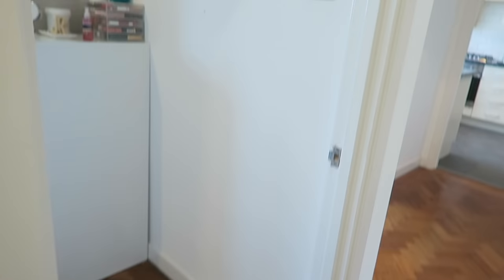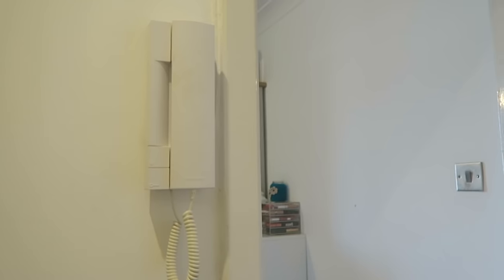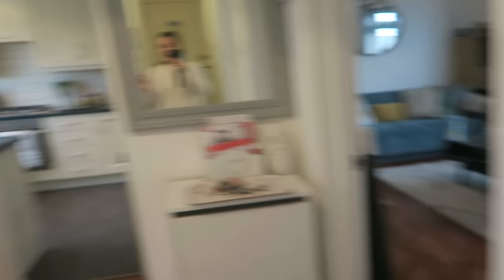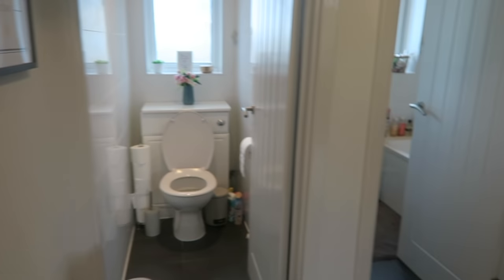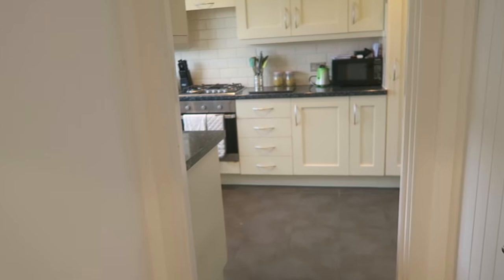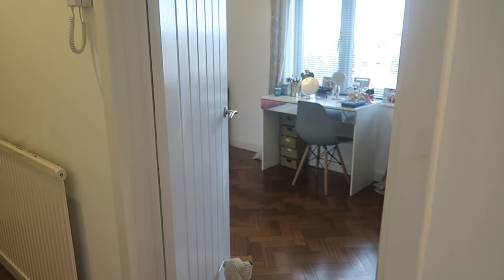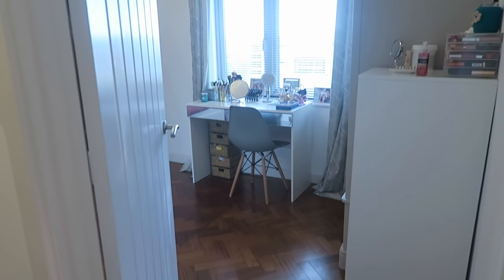We've got our little phone to answer the door when someone buzzes downstairs. Here's our spare room, our bedroom, our living room, a toilet, a bathroom, and our kitchen is through here. That's the layout of the flat. I'm going to start with the spare room because it's the first one you come across, so I'll give you an overview first and then go into all the details.